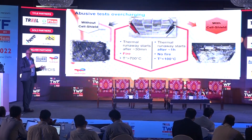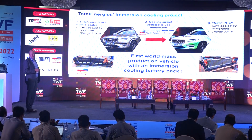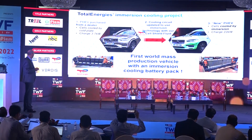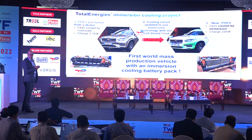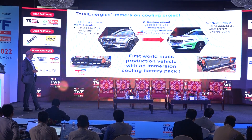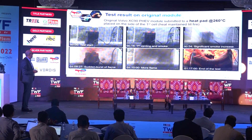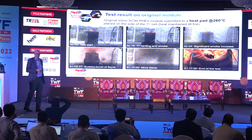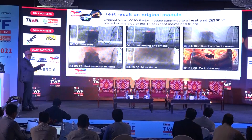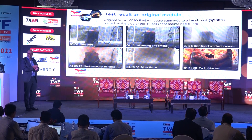There was no circulating of the fluid — this was just immersed in the fluid. The last abusive test was done with a battery pack built for a Volvo XC90 hybrid car. On the left side, you see the original pack with indirect glycol-water cooling. We changed it to an immersed cooling pack and placed it beside a heat plate heated to 260 degrees, with no fluid circulating. Fire occurred after one hour and 70 minutes.